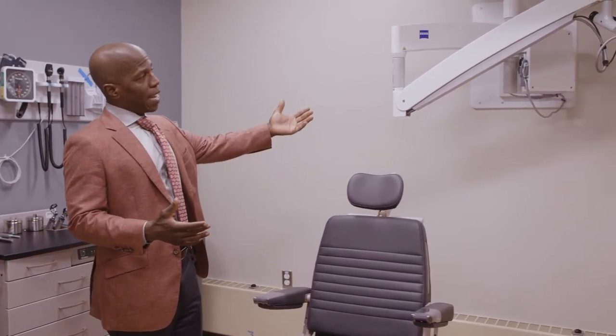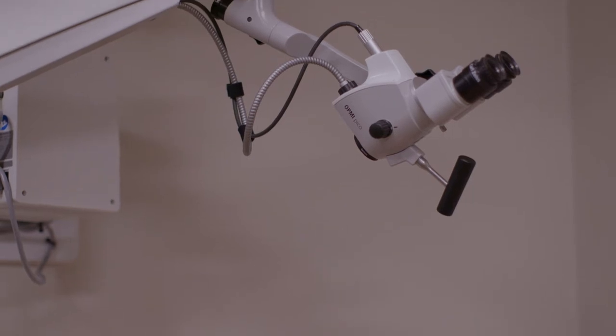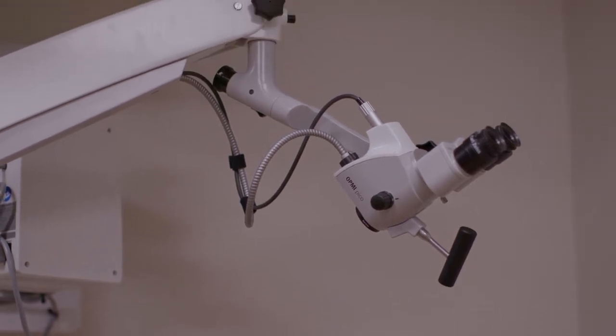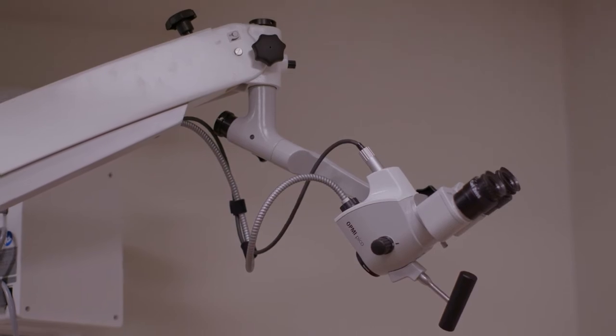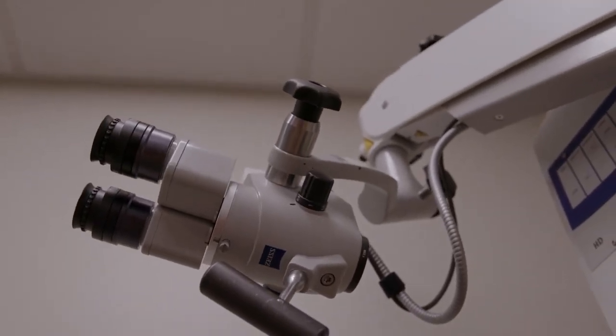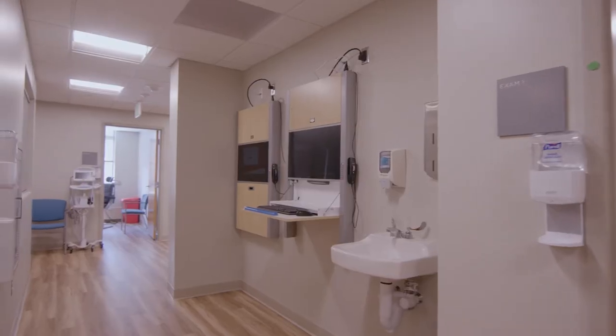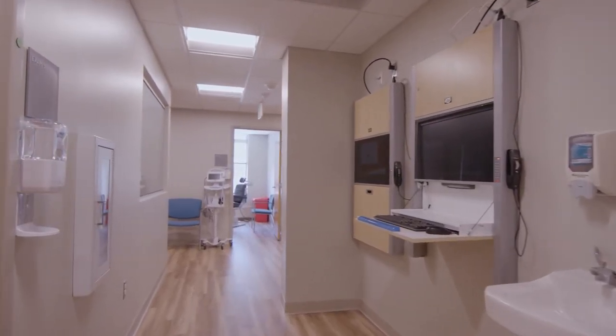With the microscopes that we have, we're able to perform procedures that often would need to be done in the operating room, and we can facilitate that same kind of care right here in a patient-centered way. Additionally, we have mobile units in the space that allow us to do endoscopy, minimally invasive diagnostics, and other important procedures that allow patients to have an enhanced quality of life.